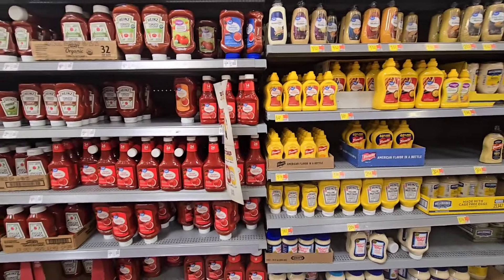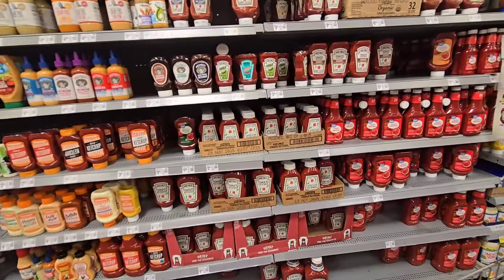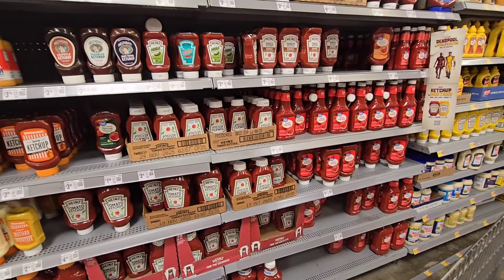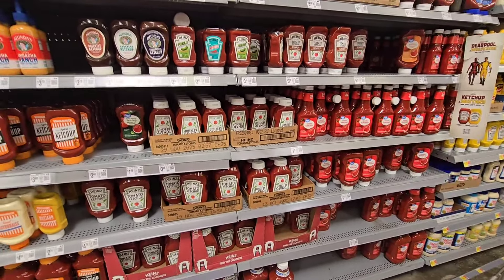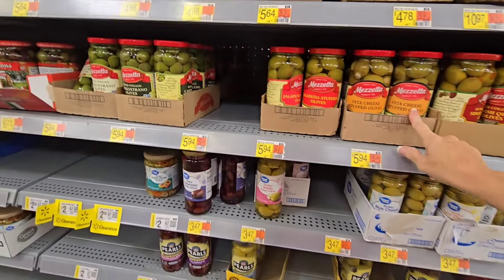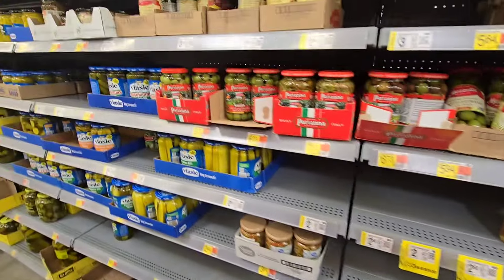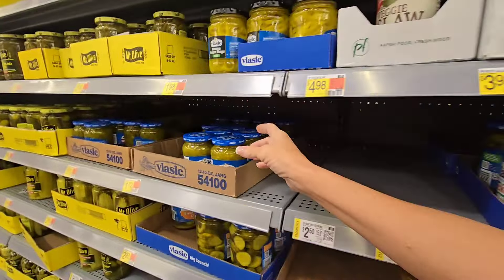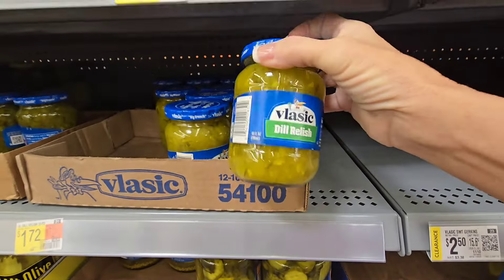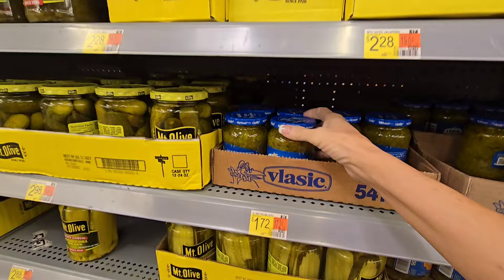Mayonnaise, mustard, ketchup - unless you know how to make your own. There are plenty of videos to teach you. I started getting the healthier kind, but yeah, I still have a lot stored up and I'm going to continue to store it up. Olives - Leon doesn't like black olives. Pickles - put this on the shelf. It's a little expensive at $1.72, but it's a food that you like and you want to make sure you have enough of it.